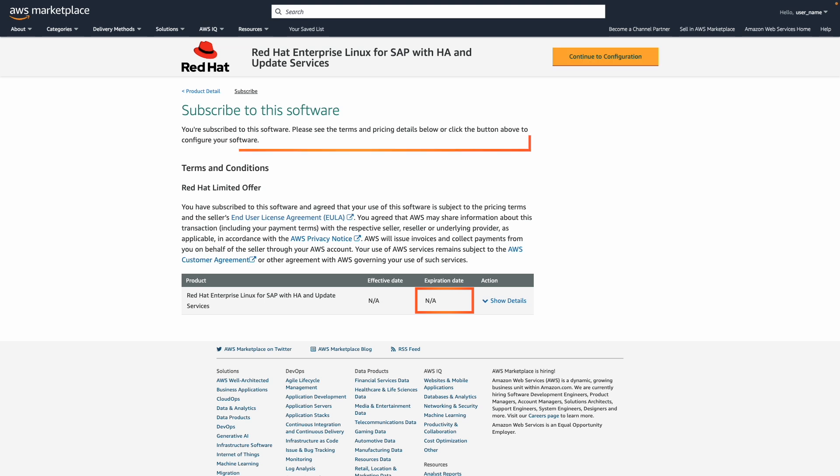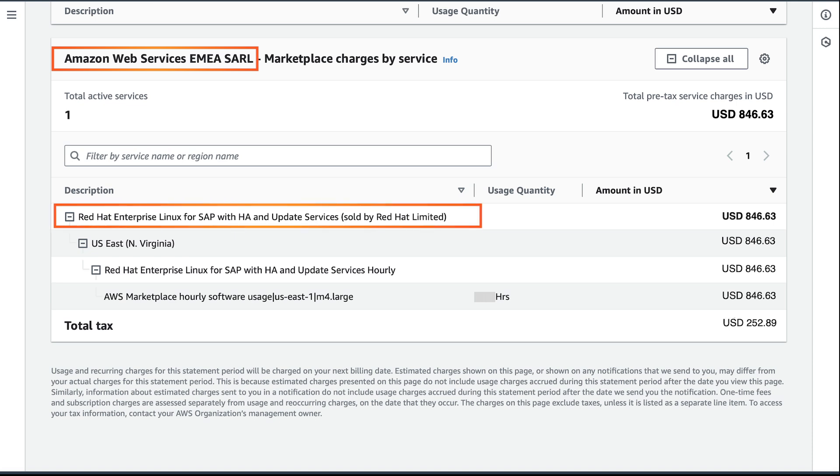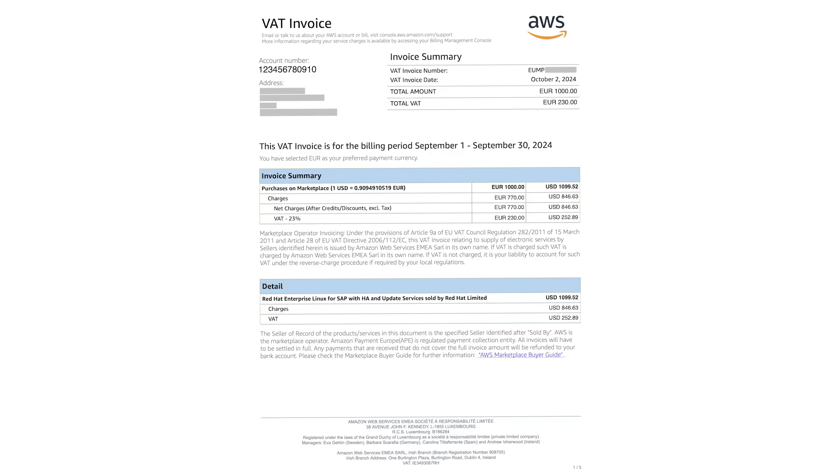The subscription went through. As you use the product, the seller charges you for the usage, and at the beginning of each month, invoices get generated for the previous month. Since I subscribed to a product from an EMEA eligible seller, the billing console identifies the legal entity for the product I just used as Amazon Web Services EMEA SARL. Based on my usage, AWS Marketplace also calculated tax and charged me. All VAT invoices generated via EMEA seller of record start with EU.